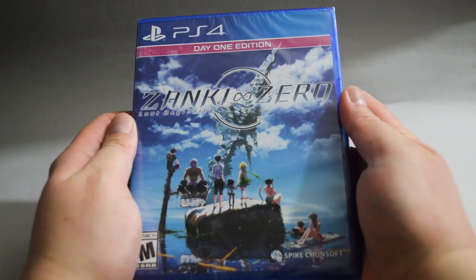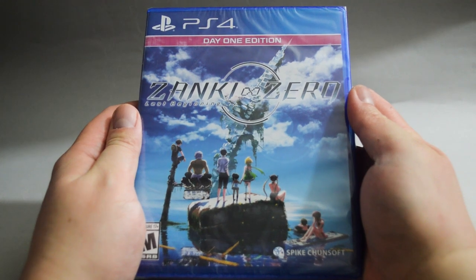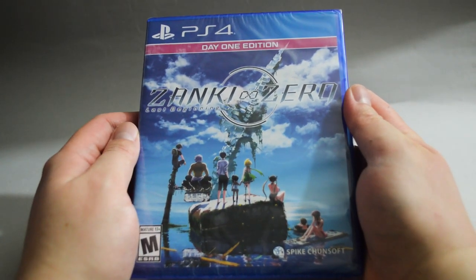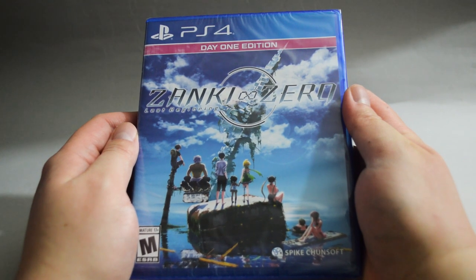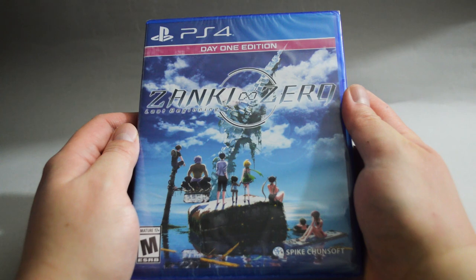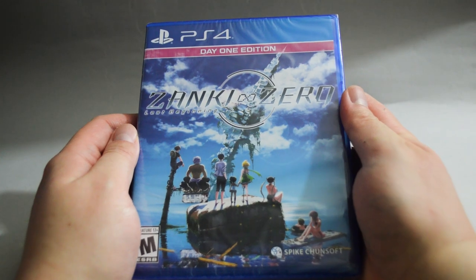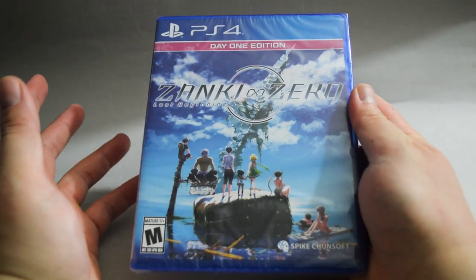Next is a JRPG, Zenki Zero Last Beginning Day 1 Edition. I got this one for $30, which is a little bit pricey. I was actually in a dilemma whether to get the game right away or wait for a better deal. Considering this kind of JRPG normally has a low print run, I just decided to grab it. This game is actually censored in North America, which everyone should be used to by now.